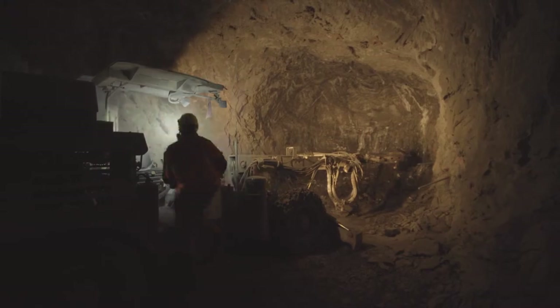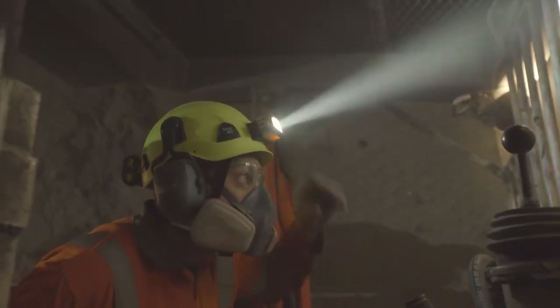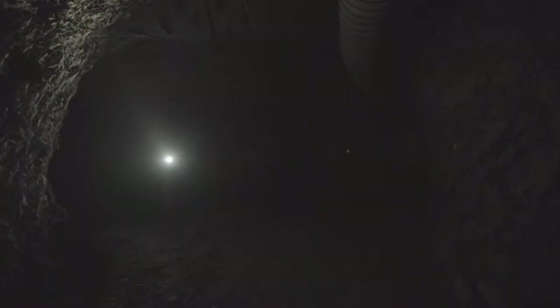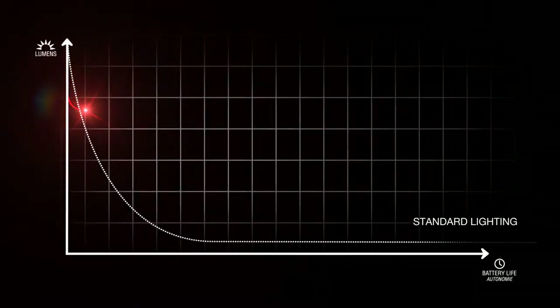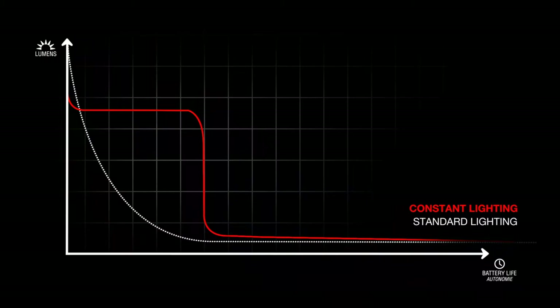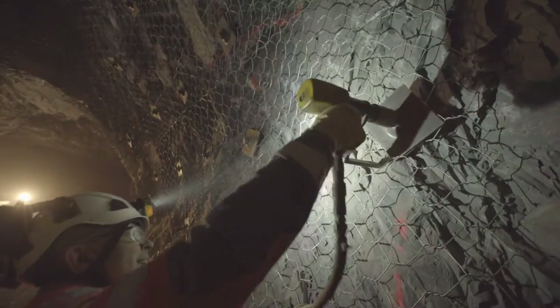Duo headlamps offer visually comfortable yet powerful lighting. Controlled through constant lighting technology, the brightness level never weakens over time. These multi-beam headlamps adapt to user needs in an ever-changing work environment.